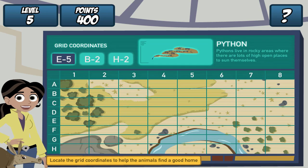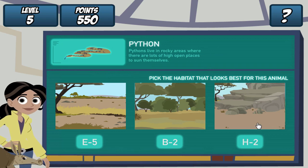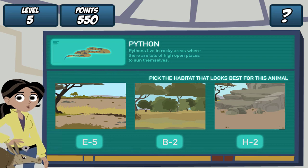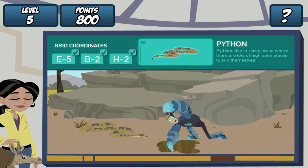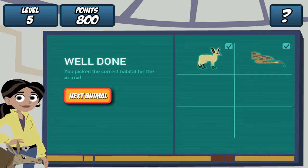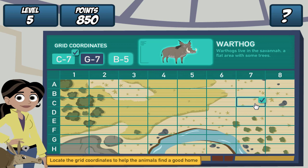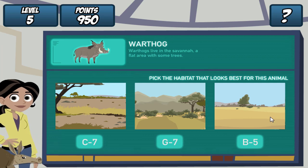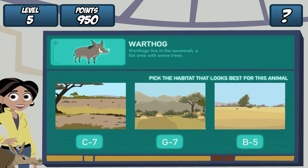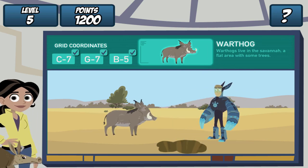Remember, find the grid coordinates on the map and click it. Do it for all three coordinates. Great! Where should we dig the hole? Pythons live in rocky areas. Let's see if our creature pal likes it. Martin, drum roll, please. Woo-hoo! Perfect!